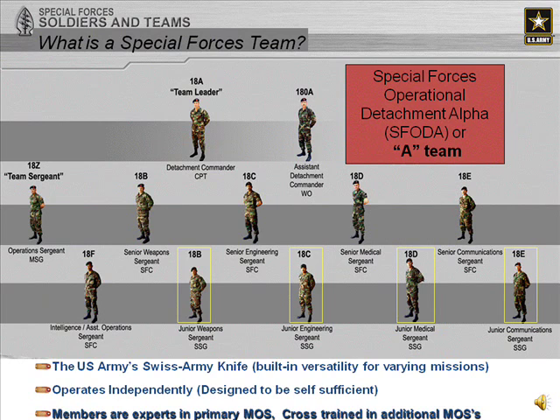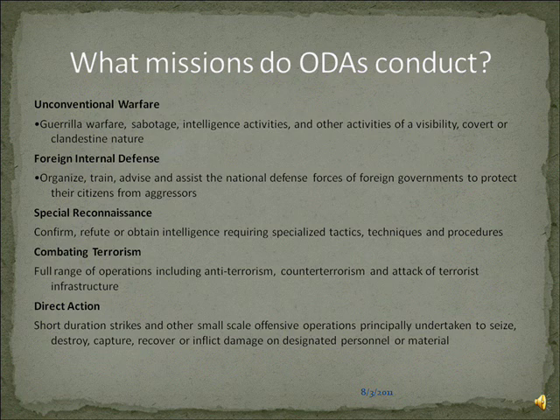You have an operations sergeant, the 18 Zulu — he's the senior NCO of the team, responsible for individual and collective training, also known as the team daddy. He has an assistant ops sergeant, which is the intel sergeant, 18 Fox. Then you have two of each: weapons, engineer, commo, and medical. They're all experts in their own field and MOS. They go through a lot of training and have to be tactically proficient in land, sea, and air — which is the three lightning bolts on our patch.